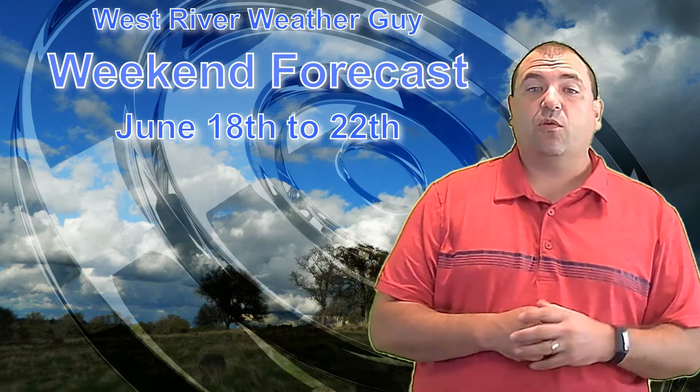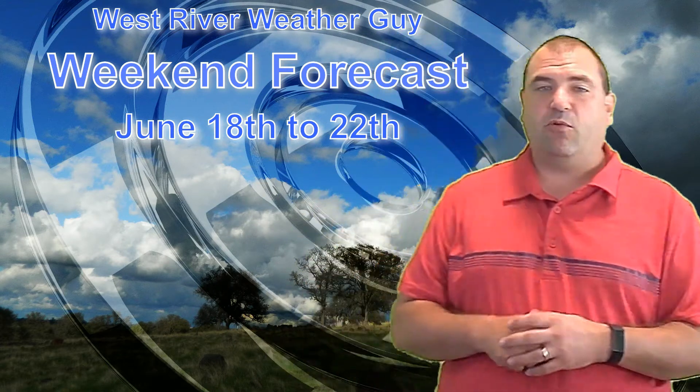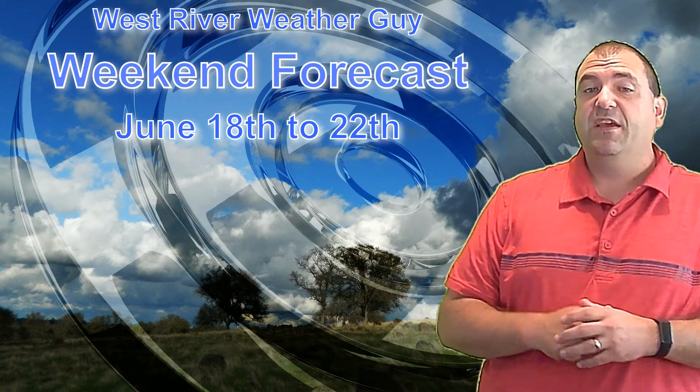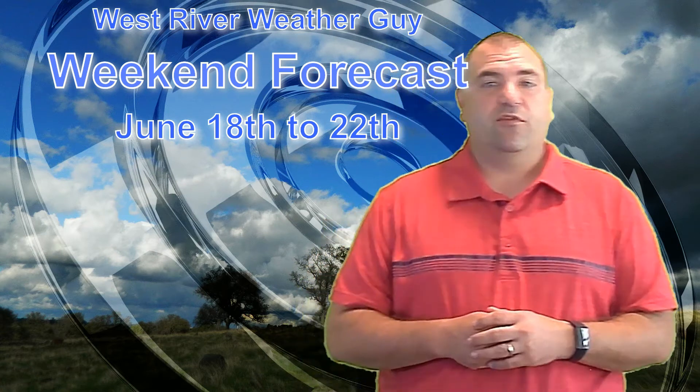Welcome everybody, thanks for joining me for a look at our weekend forecast. I'm actually going to extend this out through Monday and Tuesday because I won't be able to record on Monday or Tuesday, so I'll be back on Wednesday, like last week, with a look at your forecast for the rest of the work week.